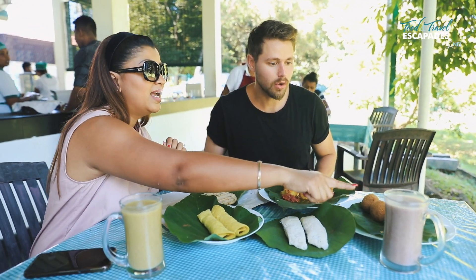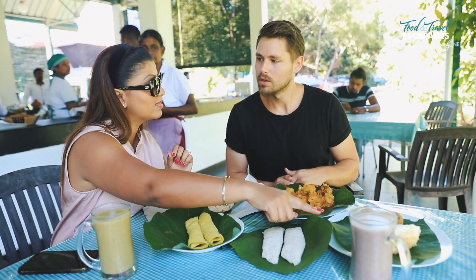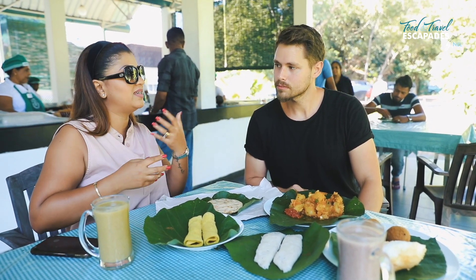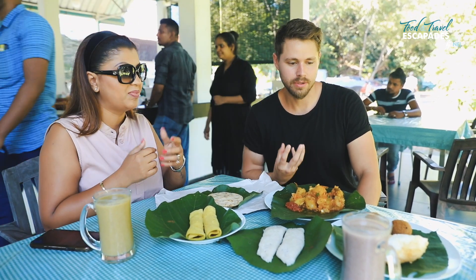This is milk rice. We call it Imbulkeva. It has the same filling, but it's a sweeter version. Yesterday you had it with the curries and the Numeris and all of that, but here it's different — it's a sweet filling.